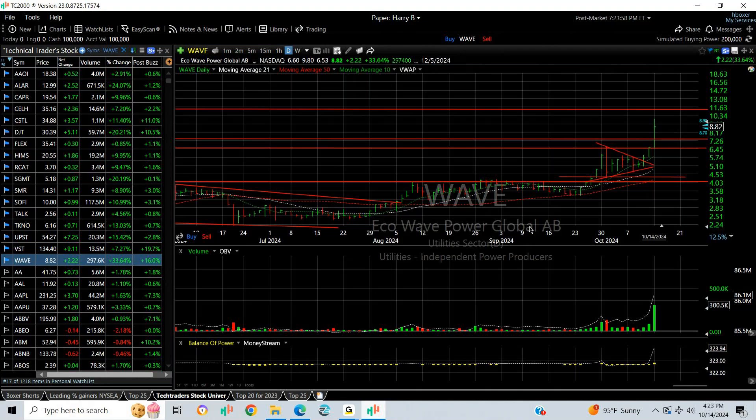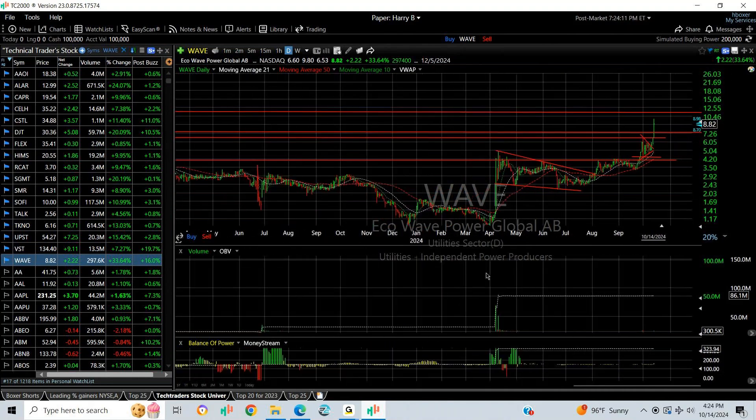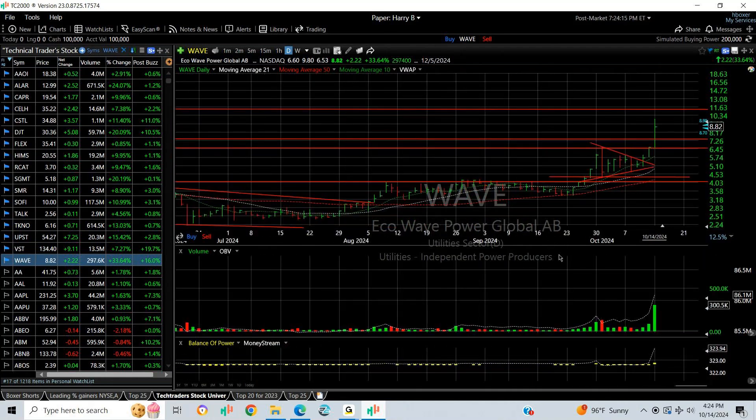Finally, WAVE — beautiful base breakout. Wedge pop a couple of days ago, buying picked up. It's a very thin stock but it popped 33% today on about 300,000 shares, which is the highest we've seen in months. At this point I'm looking for a test of lateral price resistance up around 11.50 as my next target.